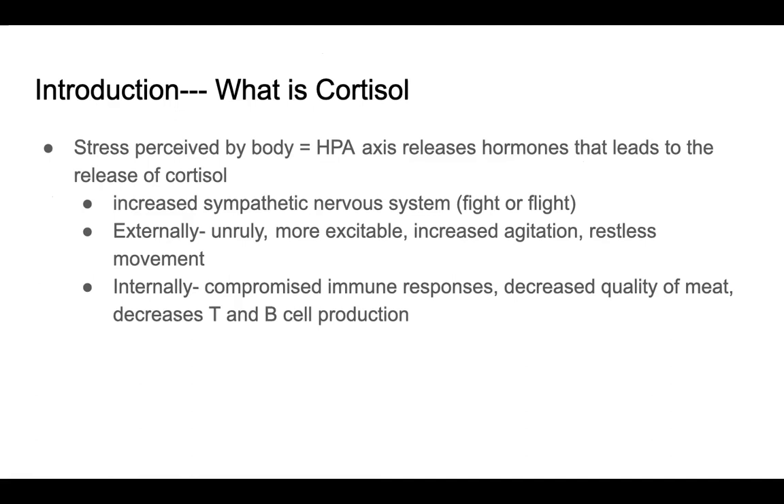So what is cortisol? When stress is perceived by the body, the HPA axis within the brain releases hormones that leads to the release of cortisol in the adrenal glands. This release of cortisol leads to an increased sympathetic nervous system — that fight or flight response that you see in people as well.